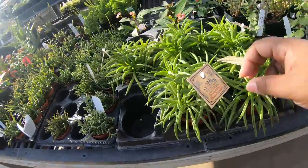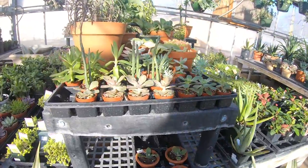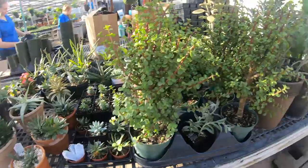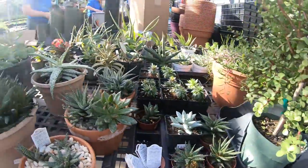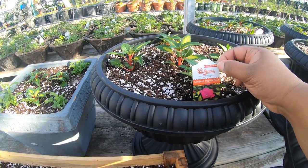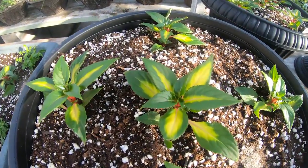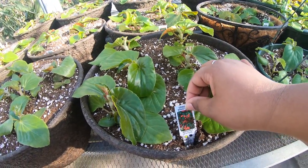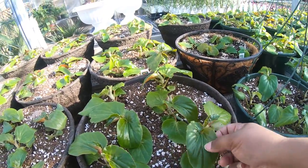This is a type of peperomia. Get this huge elephant bush. This is really cool - it's a compact tropical rose. Look at the foliage on that. There's not a lot of things right now but if I come back next month I'll see a lot more. Here's a begonia angel wing - they have a lot of begonias right now.